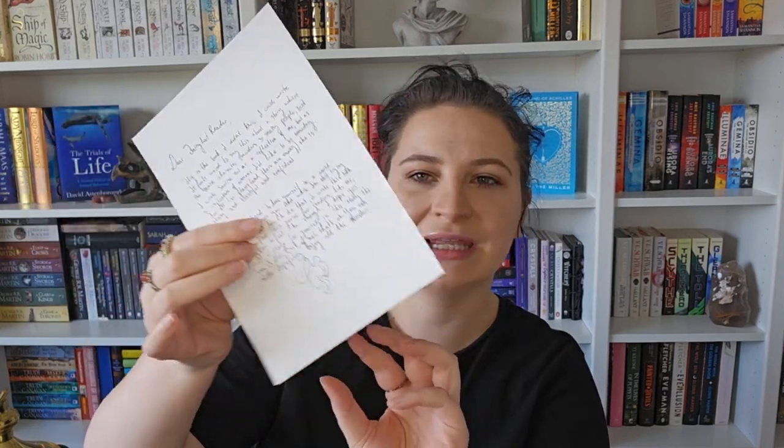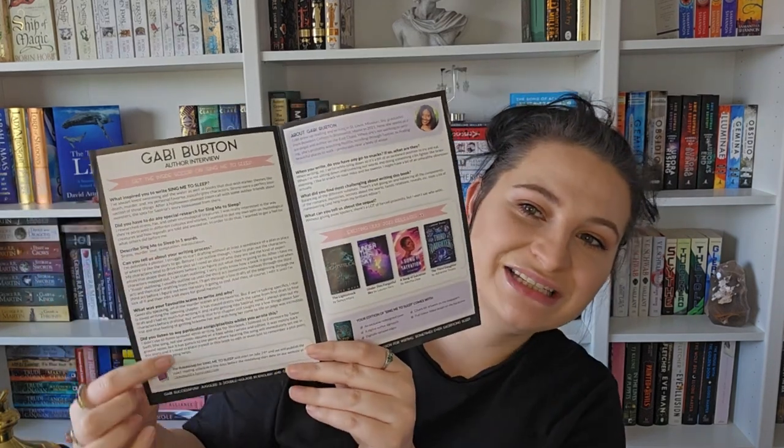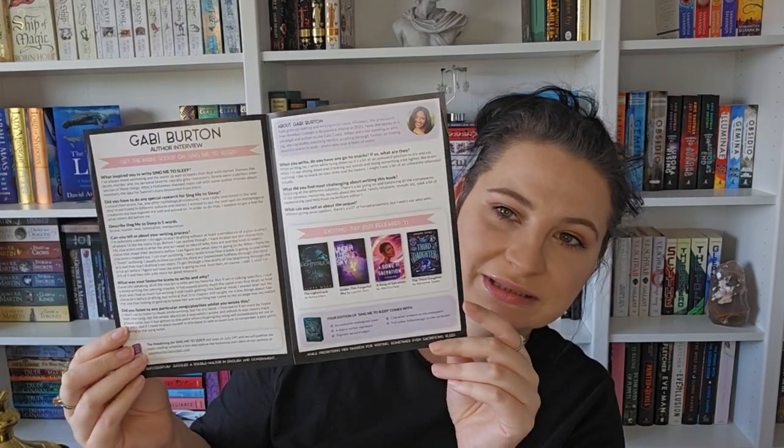We also have this gorgeous artwork to go with the book, and it has a letter from the author on the back. There's also a little interview with the author inside the booklet. And then it says next month's theme is Cruel Intentions - so we can look forward to that together! That is the book and all of its goodies. I'll put that to one side because there are still some bits in the box.